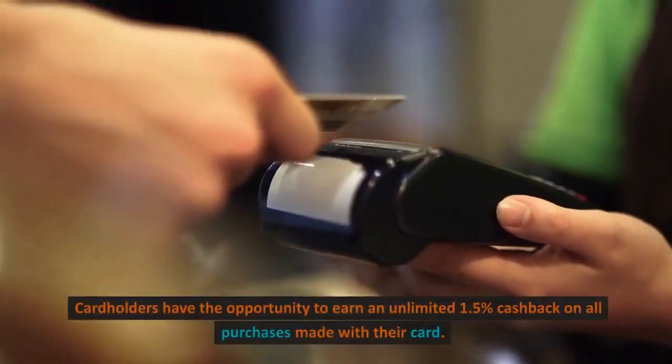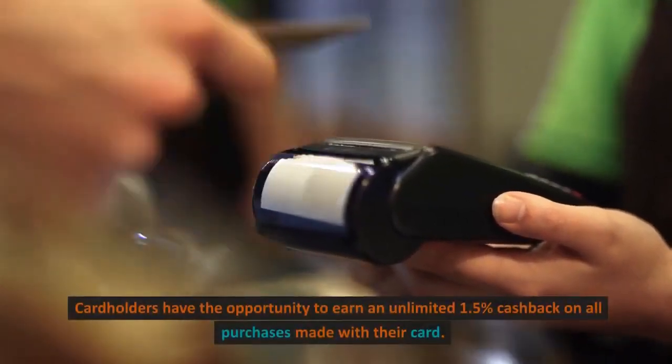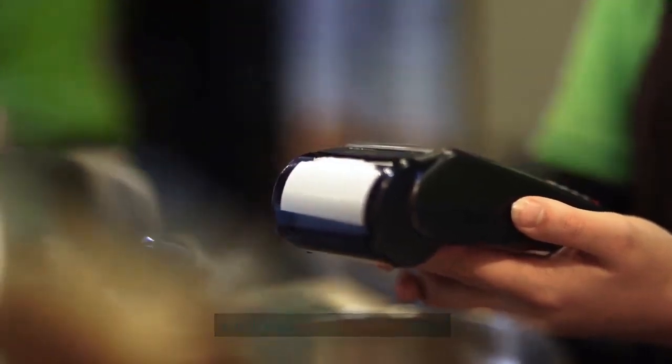1. Cashback Rewards. Cardholders have the opportunity to earn an unlimited 1.5% cashback on all purchases made with their card.